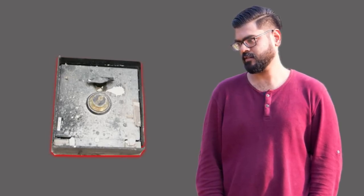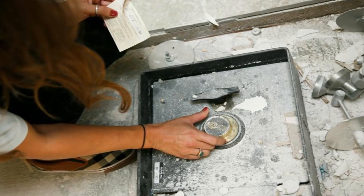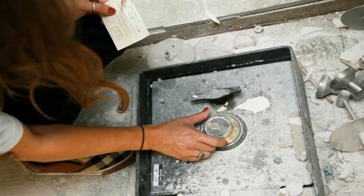The woman remembered that they had found a code when remodeling the bathroom, so she went to go retrieve it. While she did that, the man looked at the safe and estimated it to be around 10 or 20 years old. They were both excited to see what was inside. When the woman came back with the code, it took her a few tries to put in the combination, but it worked — the safe opened.